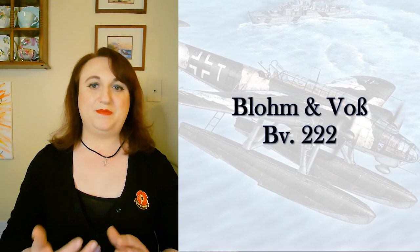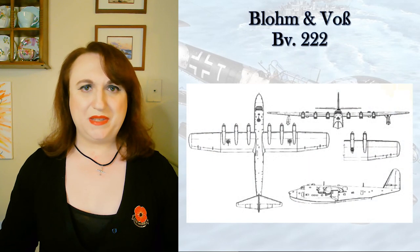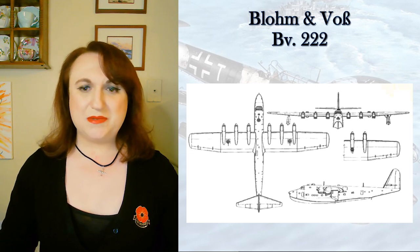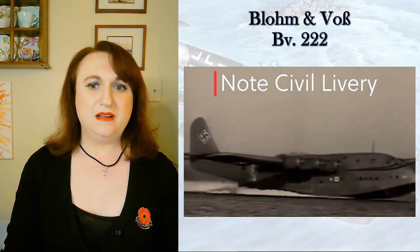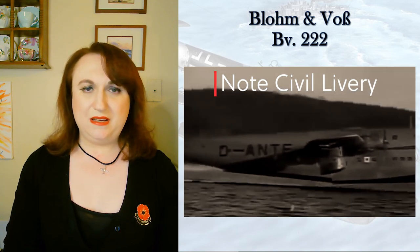The Blohm und Voss BV 222 — originally the HA-222 — was perhaps one of the best-known flying boats of the war. Again, only a small number were made: only 13. And it was not a military design. It was designed by Richard Vogt for Lufthansa to meet a long-range passenger and mail aircraft contract. She just turned out to be faster than most of her competitors, at her incomparable size, and her performance was excellent.